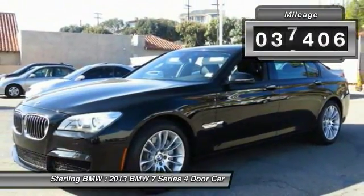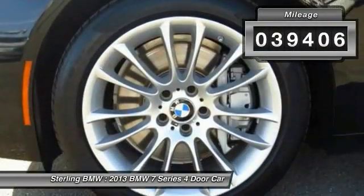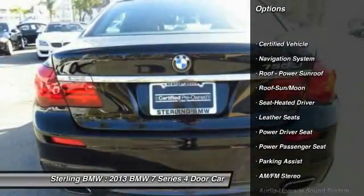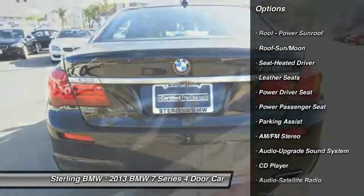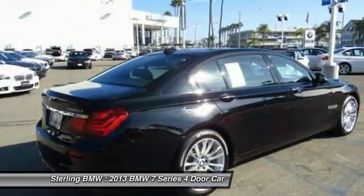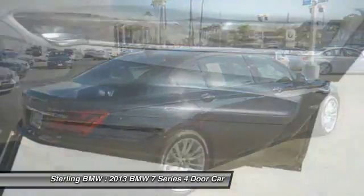Here are some of this vehicle's great options: traction control, anti-lock braking system, navigation system, power passenger seat, air conditioning, moonroof, Bluetooth wireless data link for hands-free phone, HomeLink garage door opener, power steering, and floor mats.